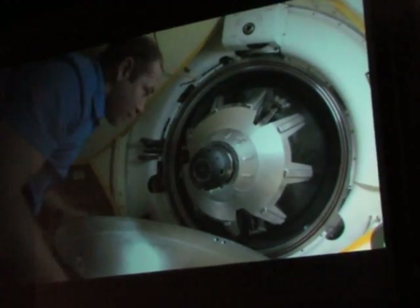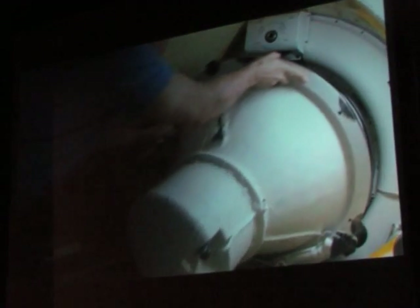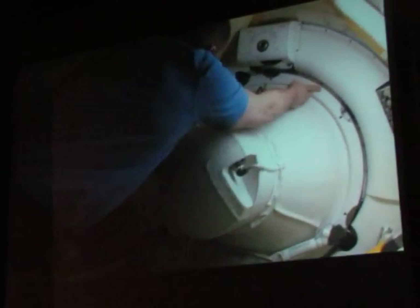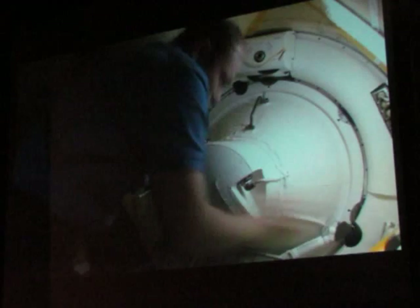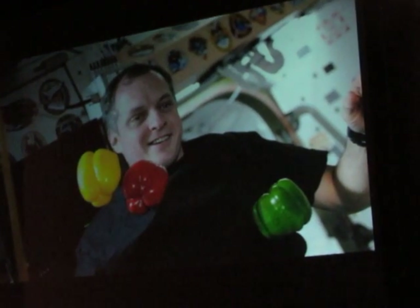When they leave, we have to close the station hatch as well. And now there are three people for about ten days all by ourselves, and we get to do fun things.